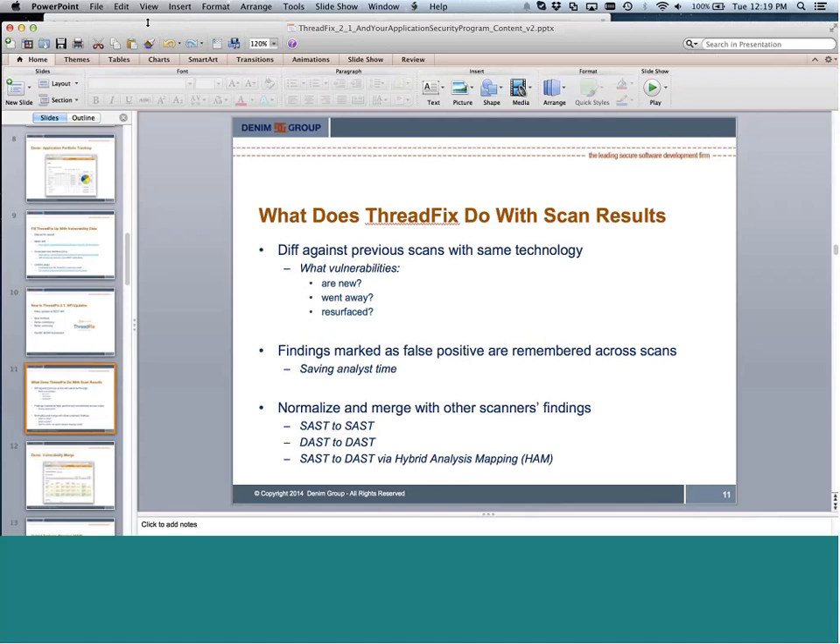What ThreadFix does with scan results is pull them in, diff against previous ones, and normalize the data. We've always done this for static-to-static and dynamic-to-dynamic. A new capability introduced in the 2.0 release and further extended in 2.1 is ThreadFix's hybrid analysis mapping technology, which allows us to merge static and dynamic results for certain languages and frameworks. That research was done in conjunction with the U.S. Department of Homeland Security Science and Technology Directorate, and we've been very excited to work with DHS on this capability.